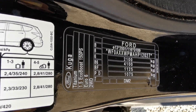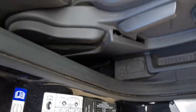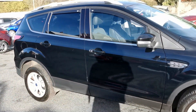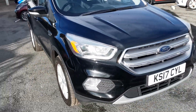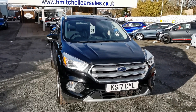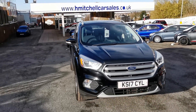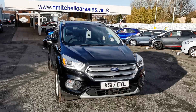The identification plate confirms it's the Ford Cougar Titanium 1.5 EcoBoost 150. I hope you found this video informative. For any further questions please contact us by phone on 01924 411323 or send an email to mail@hmitchellcarsales.co.uk. Thank you for watching — we look forward to your enquiry.